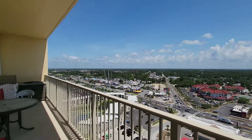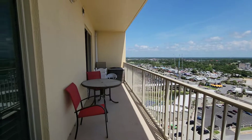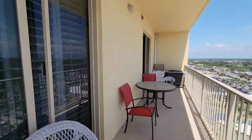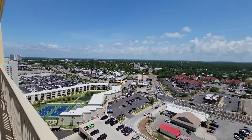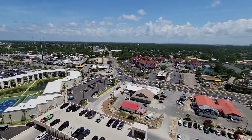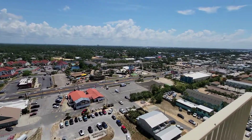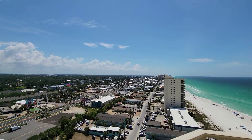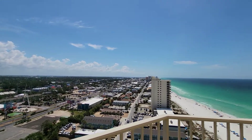You can see St. Thomas Square from here. We've got two more sliders on this side going into these two bedrooms, which we will show you in a second. Great location — a lot of fun to be had just going downstairs. The views are just incredible.